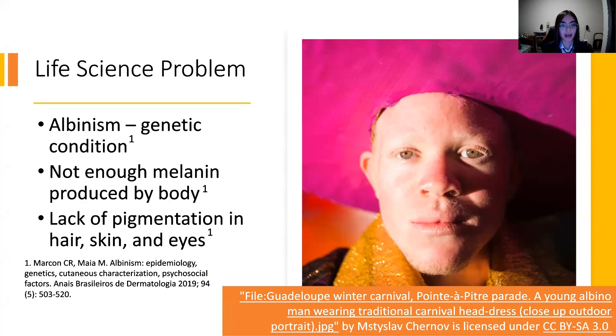In general, albinism is a genetic condition with many different subtypes. People with albinism either do not produce enough melanin pigment or do not produce any melanin at all. This causes a lack of pigmentation in their hair, skin, and eyes, which can lead to a bunch of health problems, the most worrisome being skin damage.